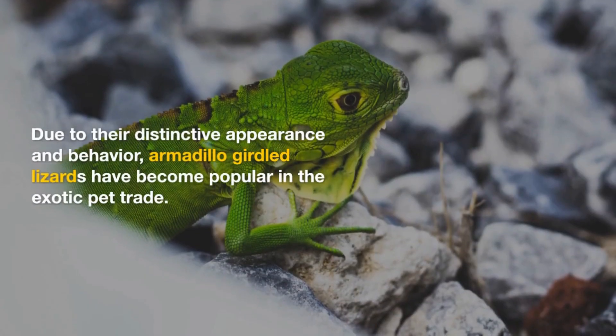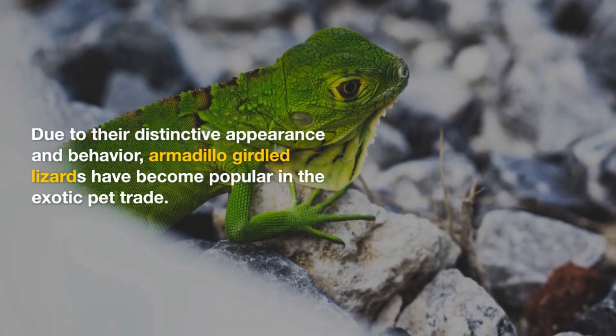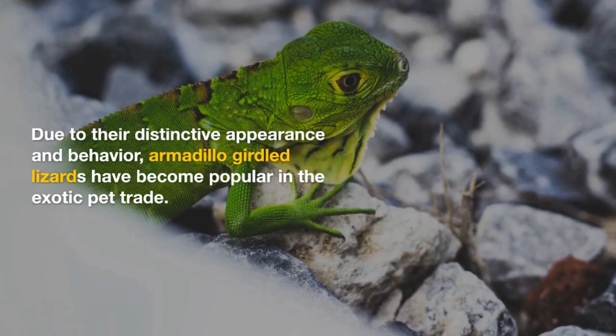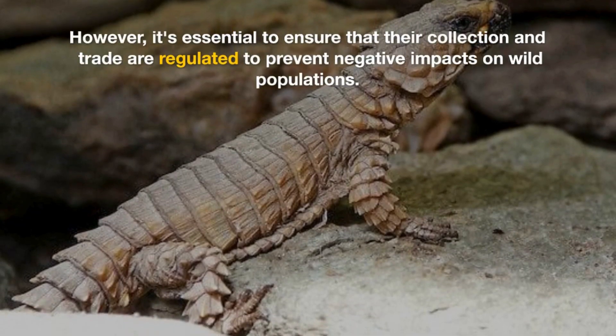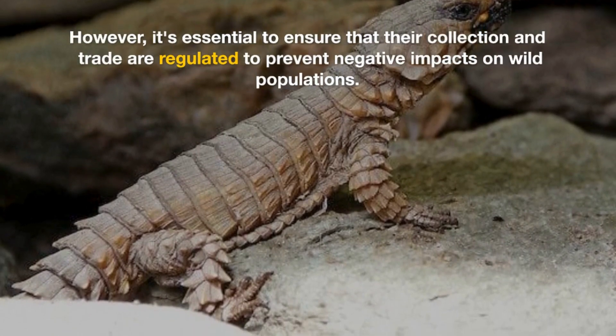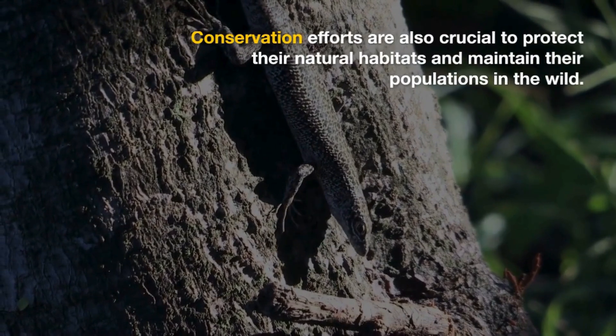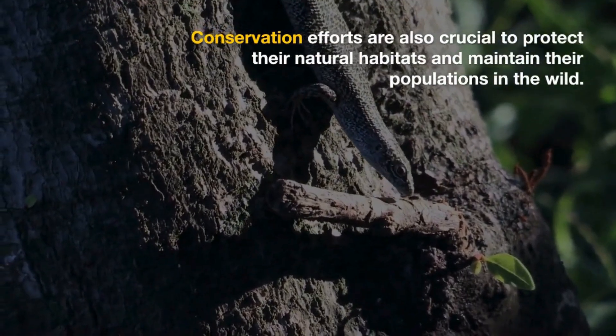Due to their distinctive appearance and behavior, armadillo-girdled lizards have become popular in the exotic pet trade. However, it is essential to ensure that their collection and trade are regulated to prevent negative impacts on wild populations. Conservation efforts are also crucial to protect their natural habitats and maintain their populations in the wild.